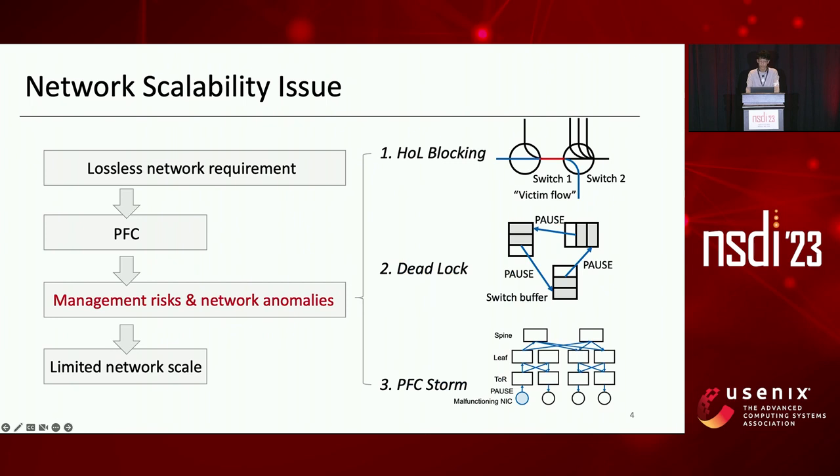We first introduce the network scalability issue. RDMA was originally designed for lossless InfiniBand, so deploying RDMA requires the network to be lossless. To deploy RDMA over Ethernet, it relies on PFC to turn Ethernet into a lossless fabric.